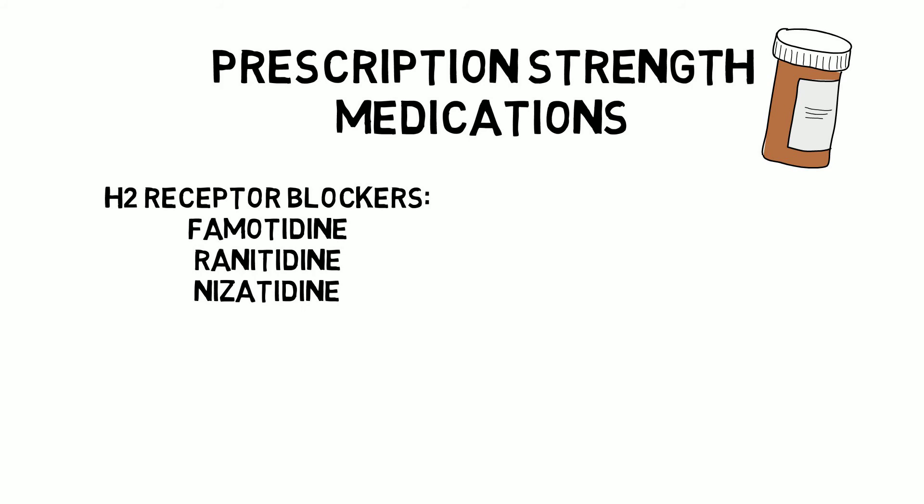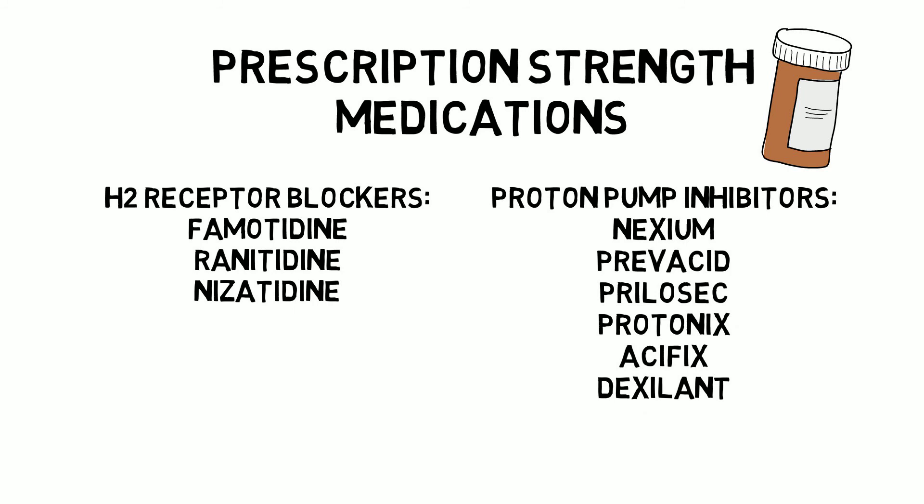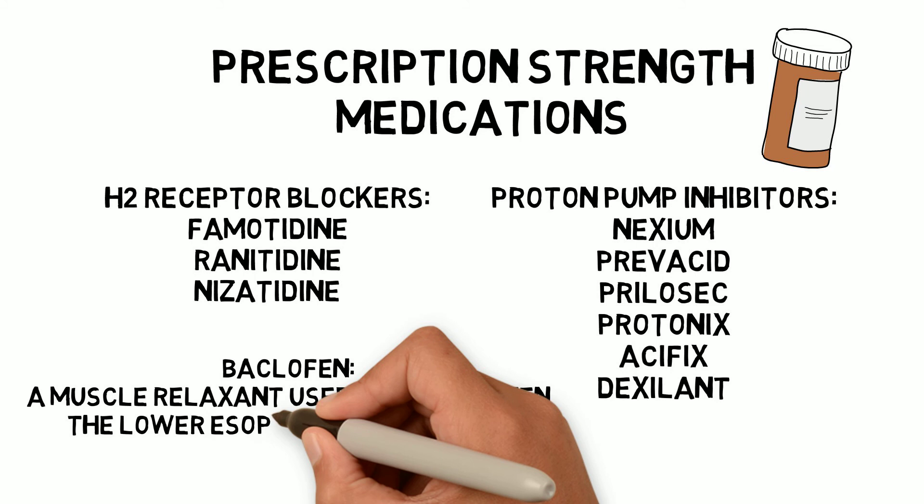Prescription proton pump inhibitors include Nexium, Prevacid, Prilosec, Protonix, Aciphex, and Dexilant. All are generally well-tolerated, but may cause diarrhea, nausea, headaches, and vitamin B12 deficiency. Chronic use could cause hip fractures. They also use Baclofen, a muscle relaxant, to strengthen the lower esophageal sphincter by decreasing the frequency of its relaxations. Side effects include fatigue and nausea.